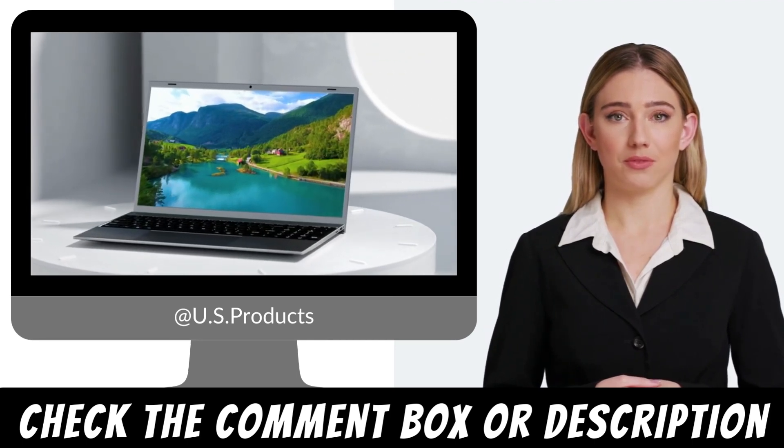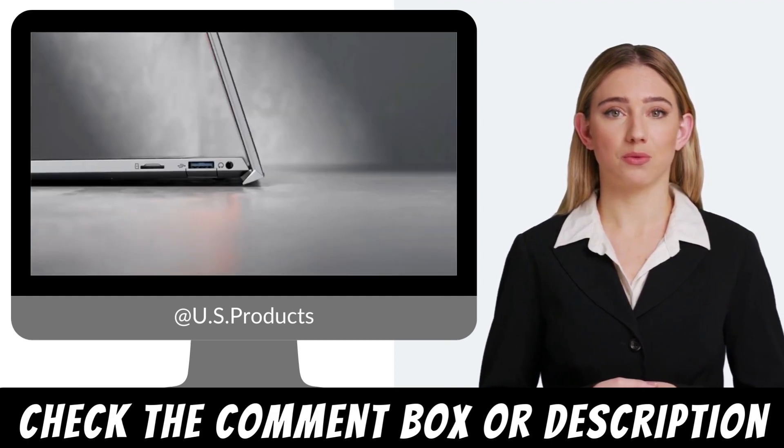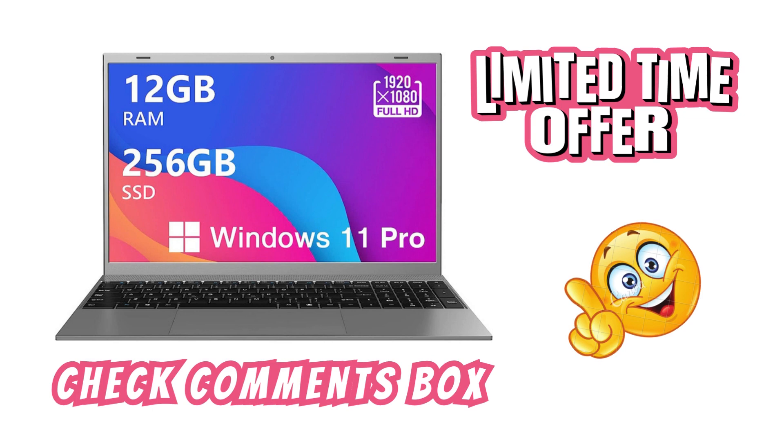Windows 11 experience and features. The Vitemix Windows 11 Laptop comes preinstalled with the latest version of Windows 11. I'll see you next time.